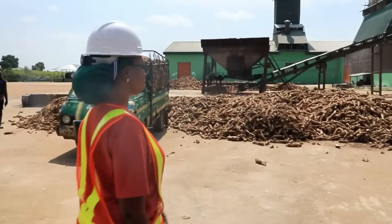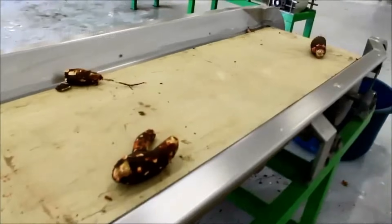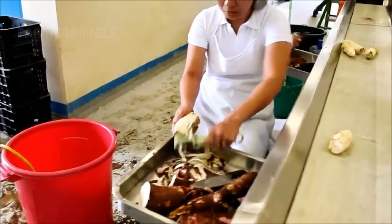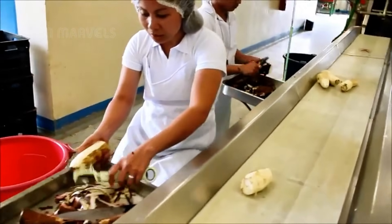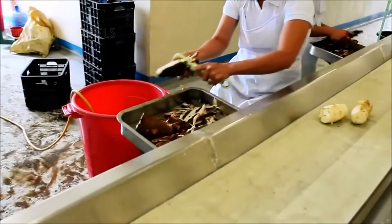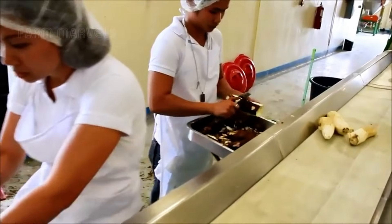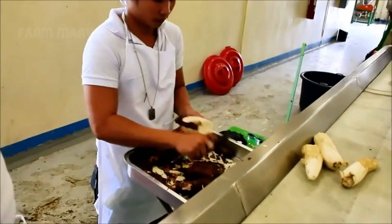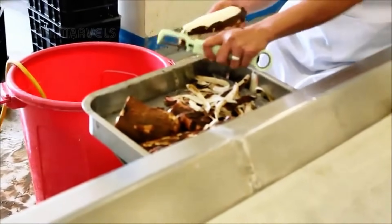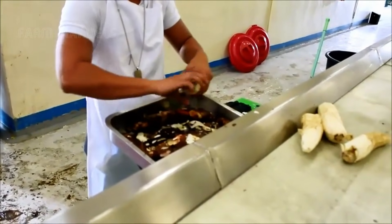Even the by-products of cassava processing are valuable. Cassava peels, often considered waste, are repurposed as animal feed or compost, enriching the soil for future crops. Additionally, cassava leaves, rich in protein, are processed into nutrient-dense animal feed or leaf protein concentrate for human consumption. This complete utilization of the plant minimizes waste and maximizes its economic potential.